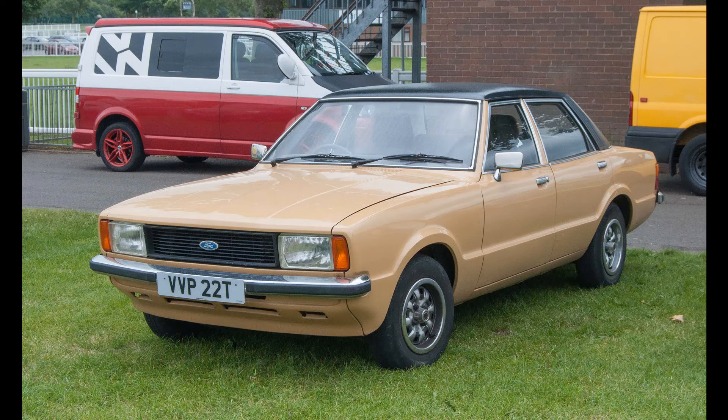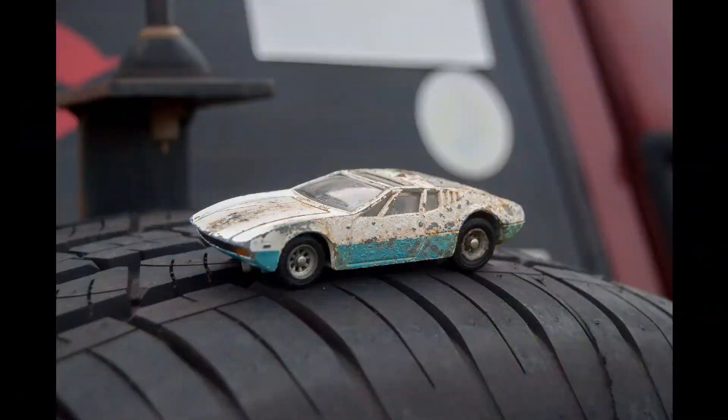Here, before we went in, is a Ford Cortina Mark 4 — it's a 1600 GL. They were a very nice motor, worth a little fortune now.